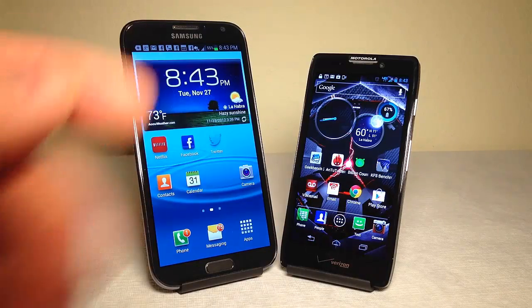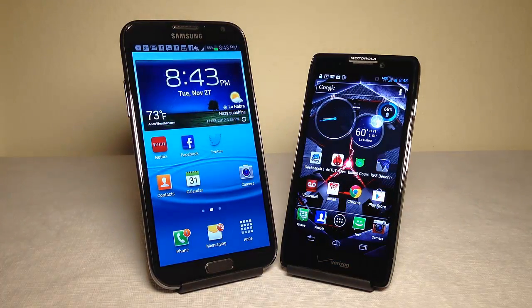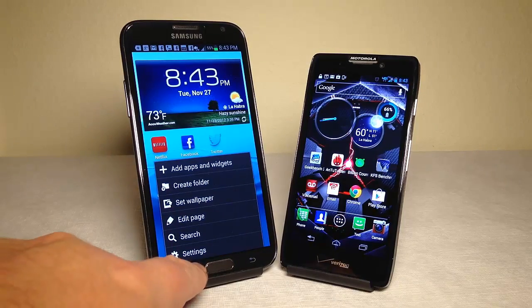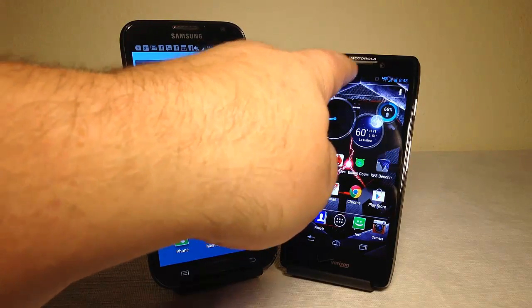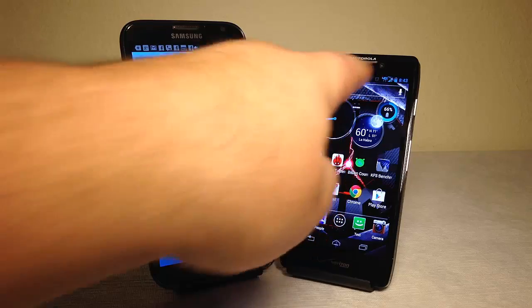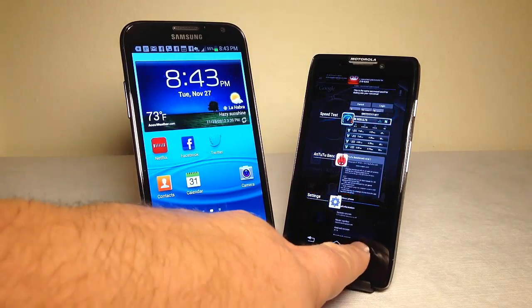Let's take a look at the front of both devices. On the Note 2, we have your speaker for phone calls, some sensors, a front-facing camera, a home button, and a capacitive touchscreen you can use for both menu and back button. On the Motorola, we have a sensor, a small speaker at the top, a front-facing camera, and a capacitive touchscreen for home, back button, and recent apps button.